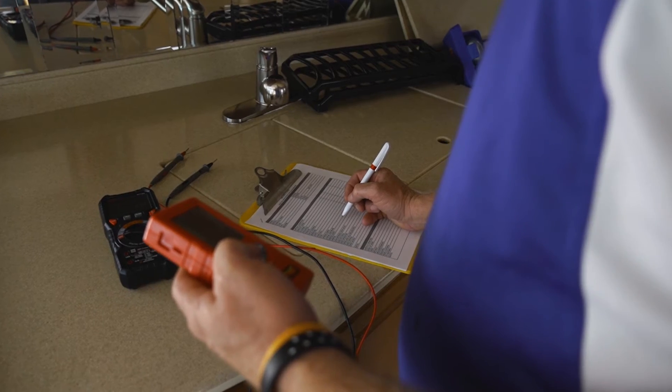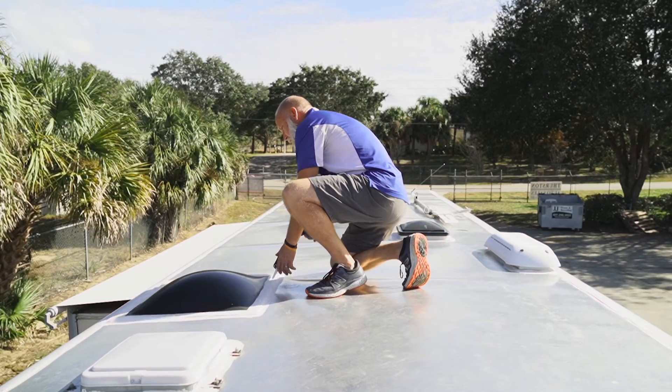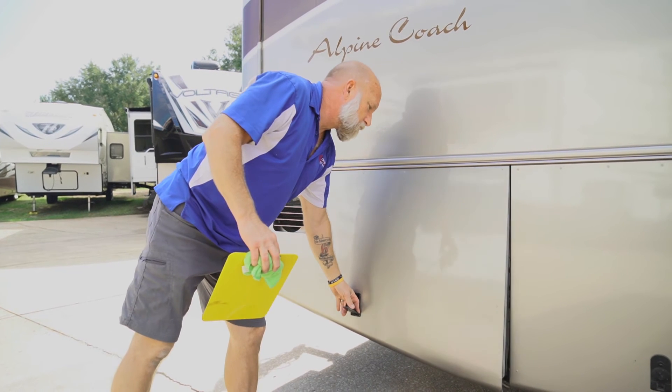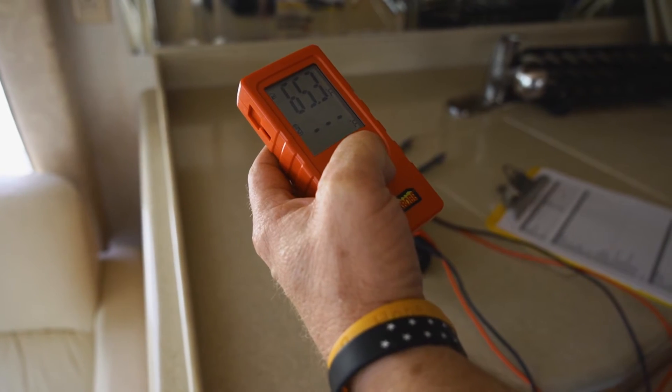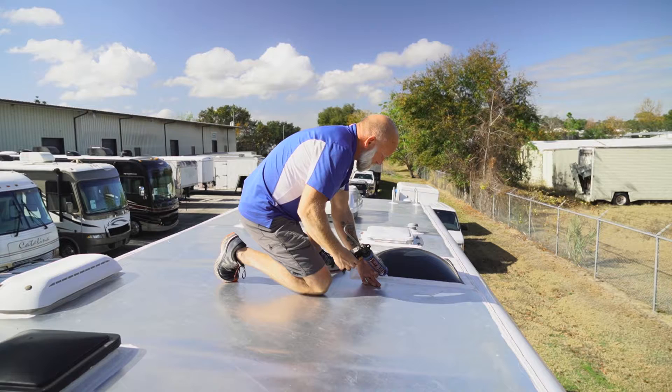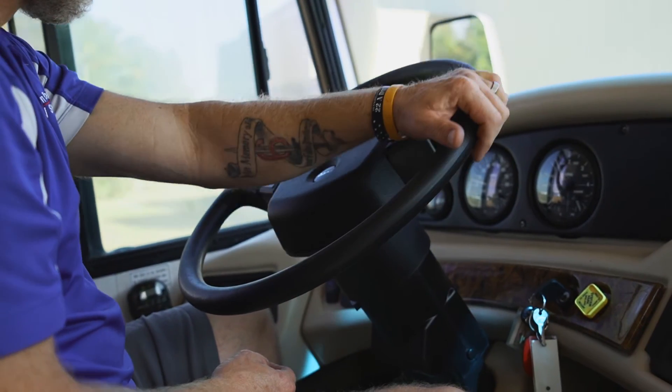Once I've got the RV taken care of, I've done my inspection, I've done all my repairs, and I've tested everything. I go back through one last time with sales and we kind of go over everything just to ensure that we have gotten everything that was noted. A second set of eyes with sales walking through also gives us that extra opportunity to find something else that we can get taken care of before the customer comes and buys it. It's just another step that most other larger dealerships won't do.